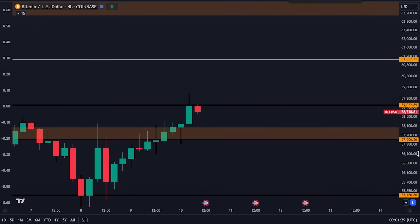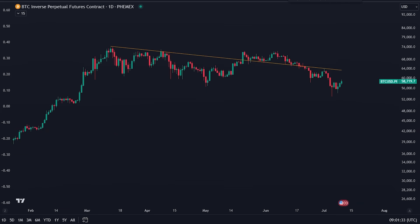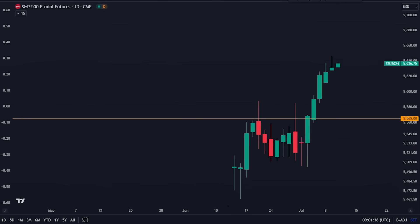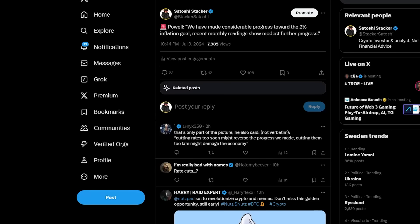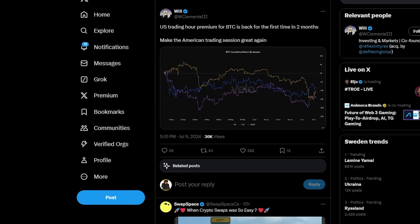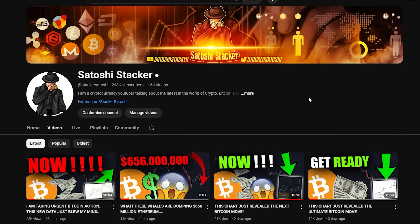Bitcoin is at a pivotal point right now and I'm going to go through what I think is the next major move. I'm going to back that up with a couple of very interesting charts because we're starting to see the early signs of what we usually see during corrections, and I do think that we are due for a big move eventually. Welcome back everybody, my name is Chris bringing you cryptocurrency videos every day teaching you how to make money in this market. If you're new to the channel, make sure to subscribe and activate the bell right now.